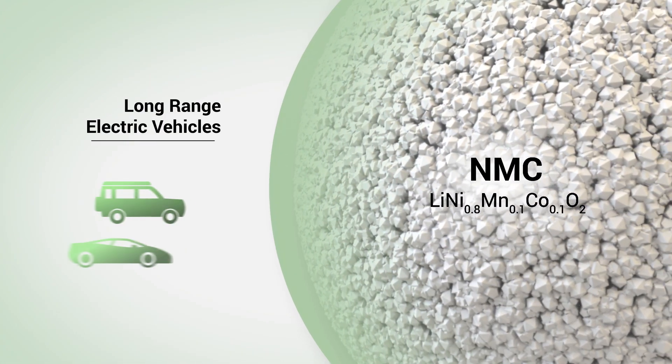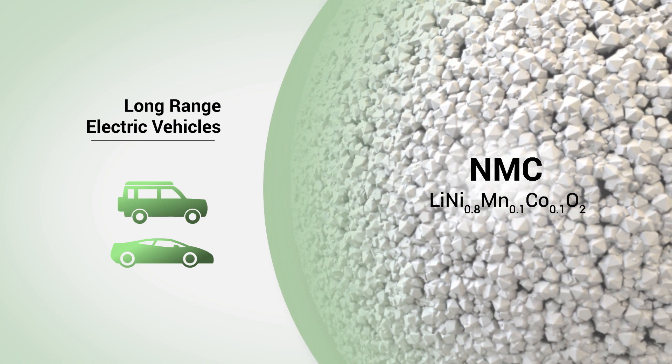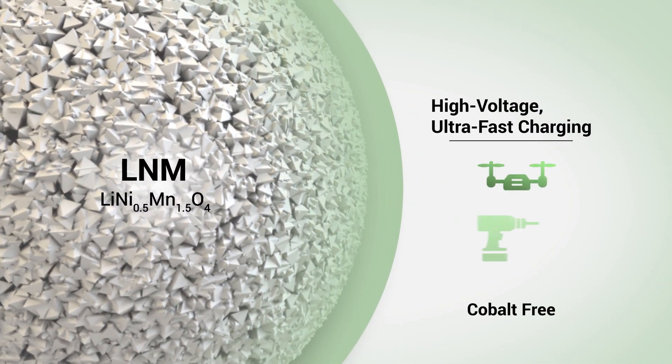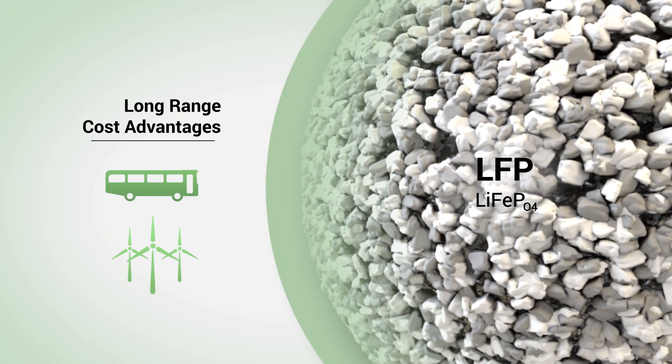Nano One's coated nano-crystal technology adds durability for long-range, fast-charging automotive NMC batteries, enables high-voltage ultra-fast charging of cobalt-free LNM solid-state batteries, and brings power and cost advantages for heavy-duty LFP applications.